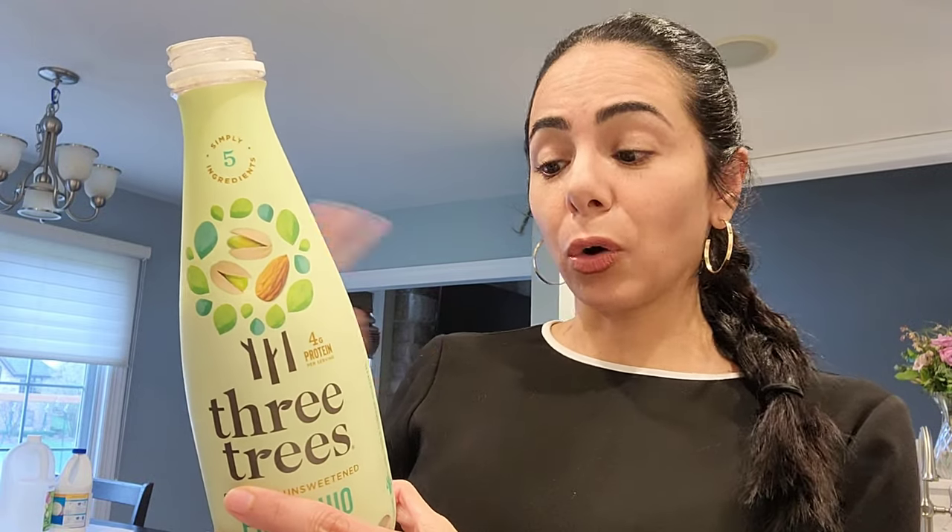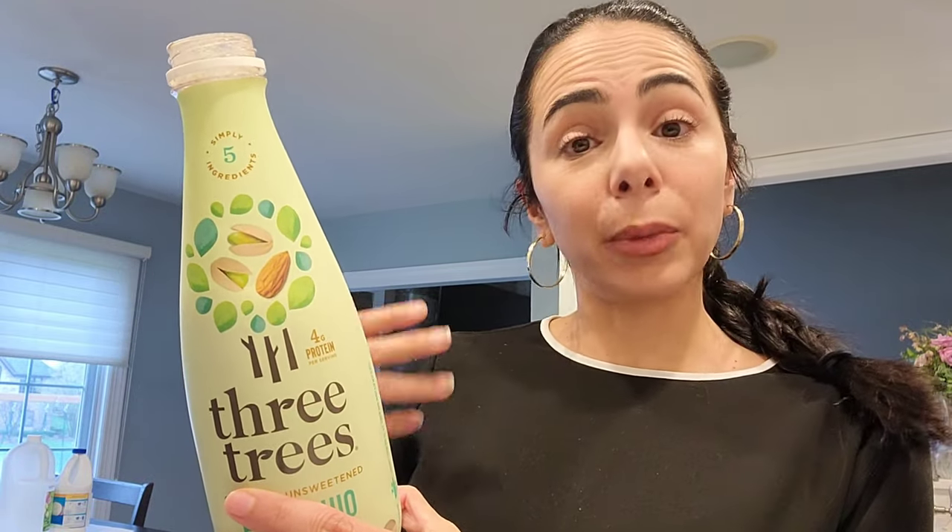It only has filtered water, organic pistachios, organic almonds, organic almond extract, and pink Himalayan salt. That's it.